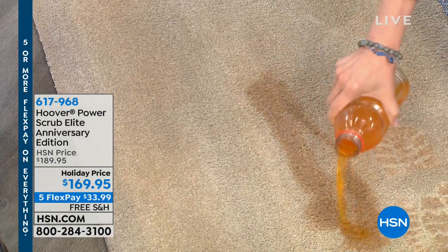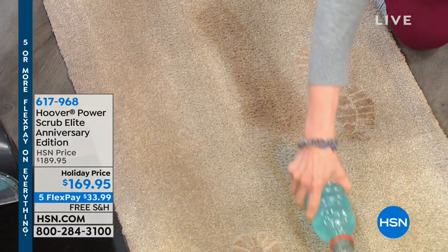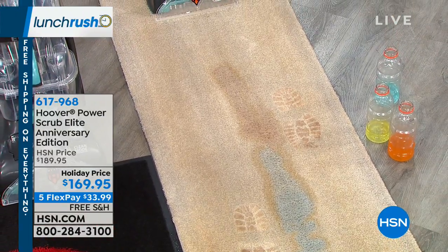Welcome back into Lunch Rush! We've got 10 items happening in one hour, and now we're moving on to cleaning. This is like a Black Friday deal to beat all other deals — it comes from Hoover, a company that's been in business for over 100 years helping you get your floors clean. This one is the Power Scrub Elite, giving you deep cleaning and quick cleaning of your carpets and rugs, tackling all those nasty stains.